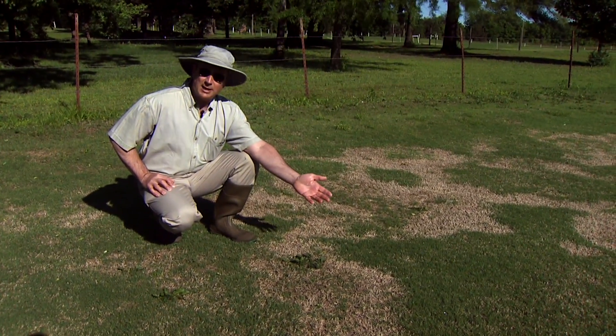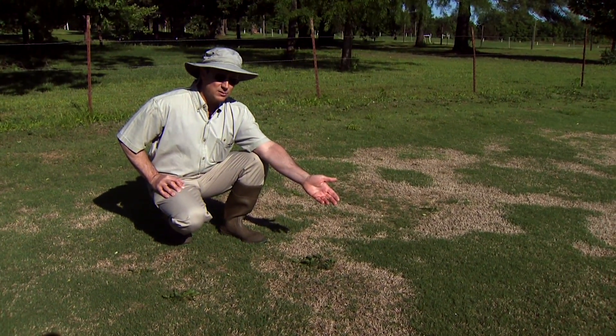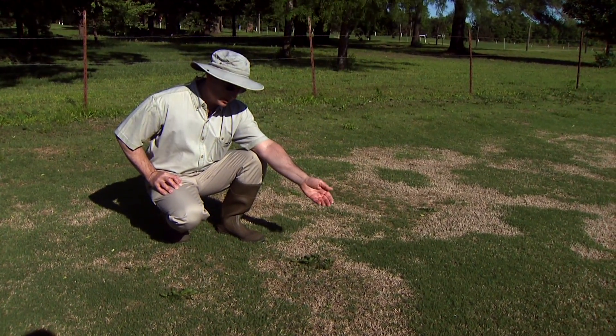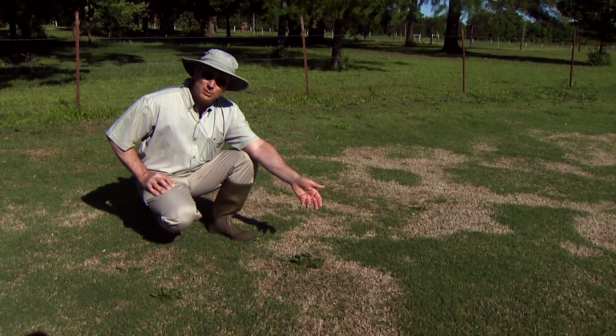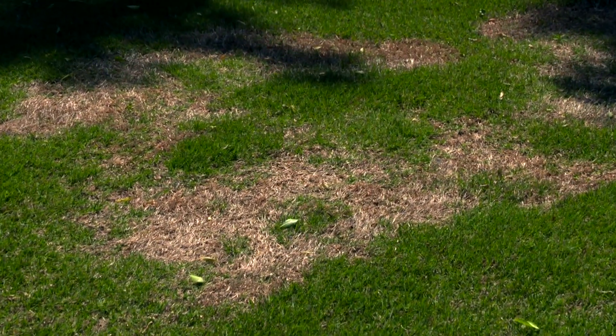If we were to treat now in the spring when the symptoms are present, the fungus really isn't very active, and the symptoms are already present from last fall's infection followed by winter kill of the susceptible tissue. The best strategy is to reduce thatch and to select varieties that are moderate to highly resistant to the disease.